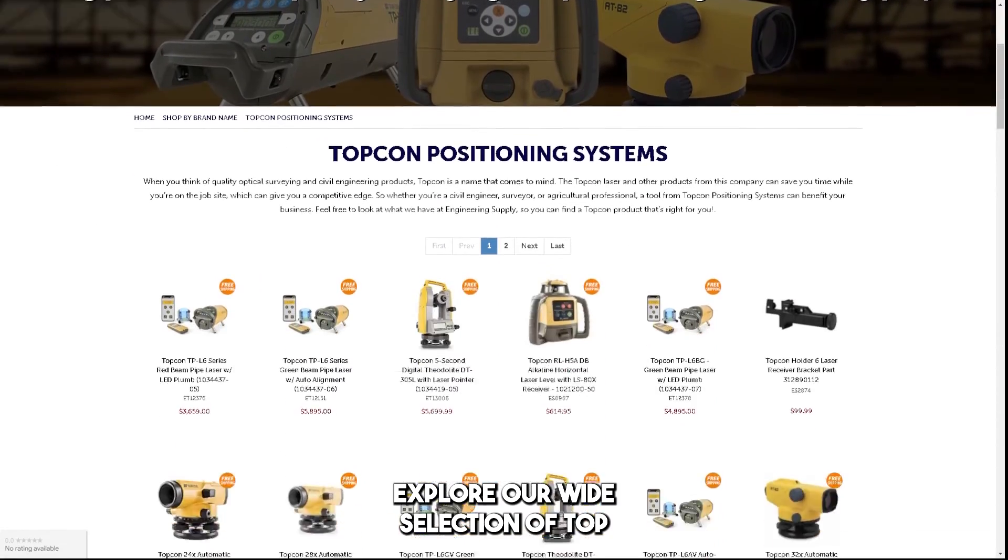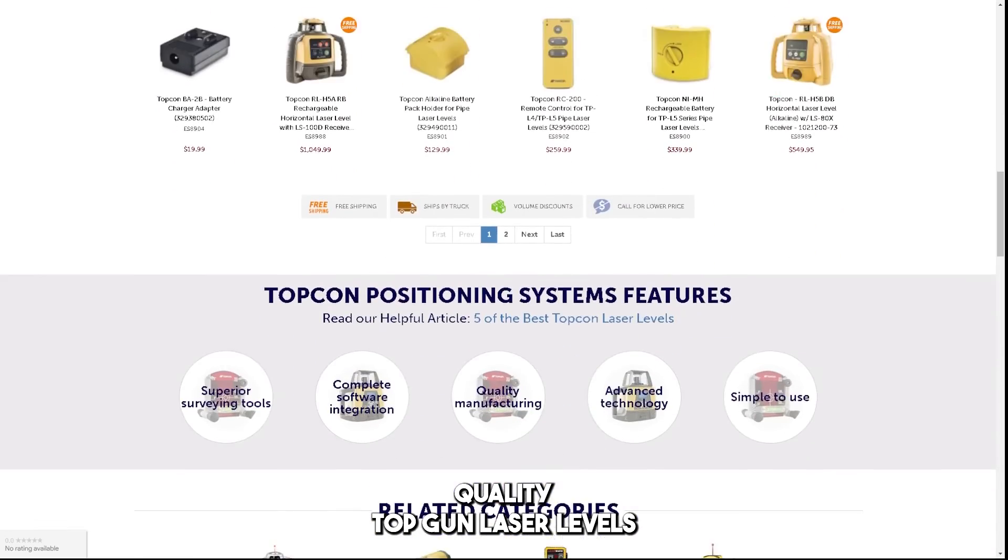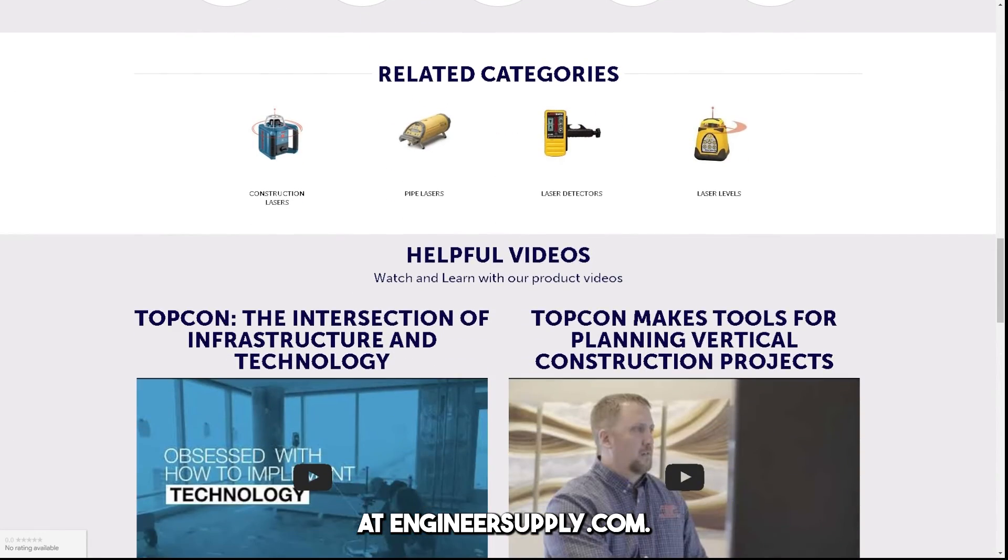Explore our wide selection of top quality Topcon laser levels at engineersupply.com.